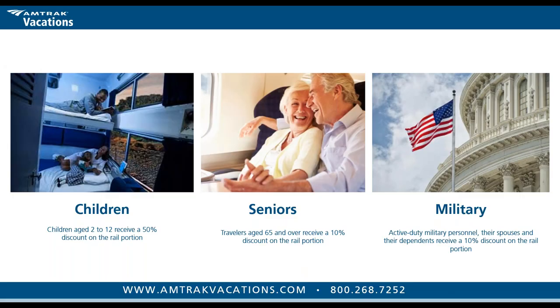On discounts: children aged 2 to 12 receive a 50% discount off the base rail ticket cost. Seniors 65 and over receive a 10% discount. Active military personnel, their spouses and dependents, and veterans of any age receive a 10% discount. Unfortunately there's no double dipping — if you're a senior who is also a veteran, you can choose one 10% discount but cannot combine them.